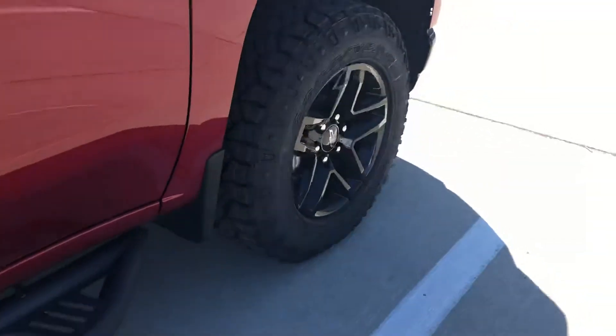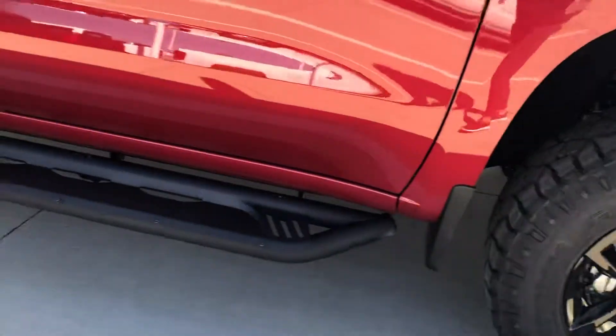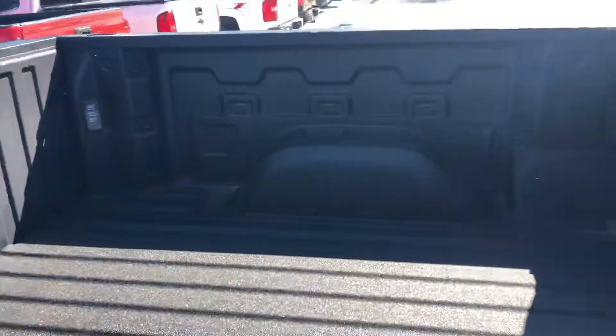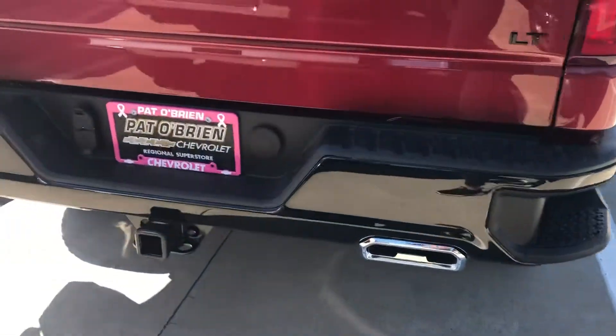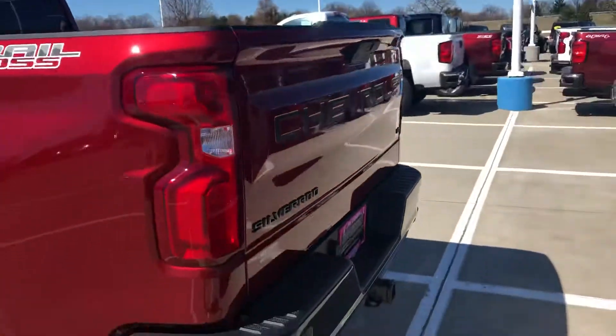Got your passive entry right here. Got the nice upgraded black rims. It already has the steps on it. Spray-in bed liner is already in there. Got your rear assist steps. All the black badging.